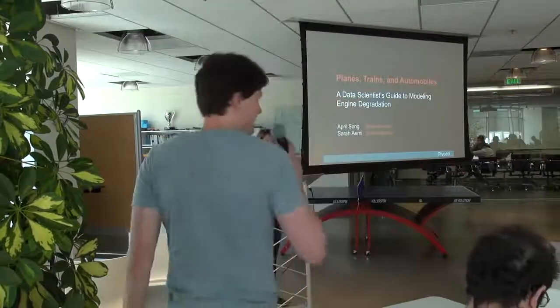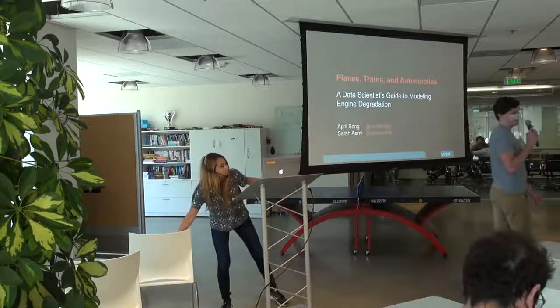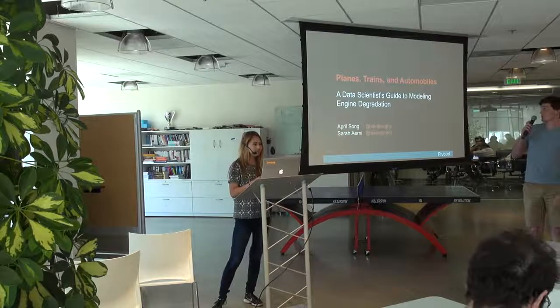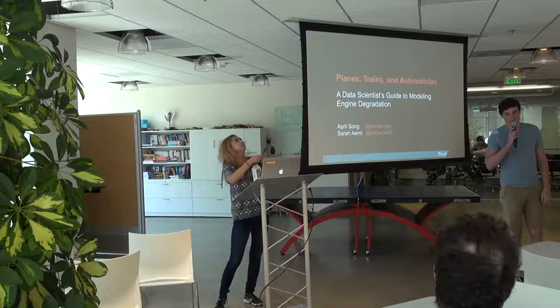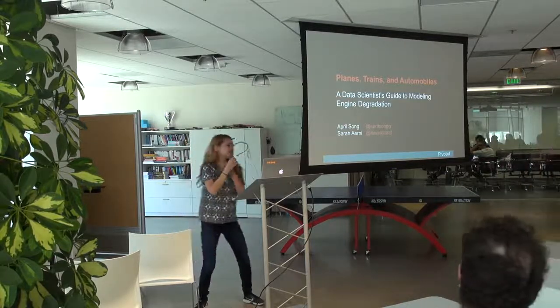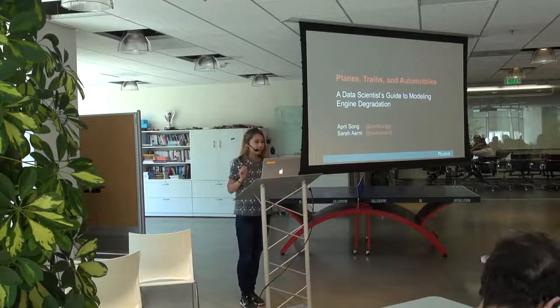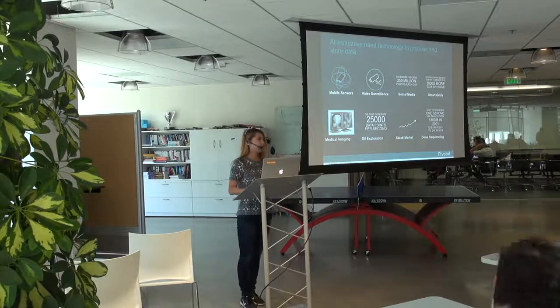Welcome to another tech talk. Today we have April Song who's going to tell us some really cool stuff about modeling engine degradation, which we're going to find out together. Thanks, hi everyone. This is actually a talk I presented on Data Science Central before, and for this lunch tech talk I might be speeding through some of the slides because it's a little long.